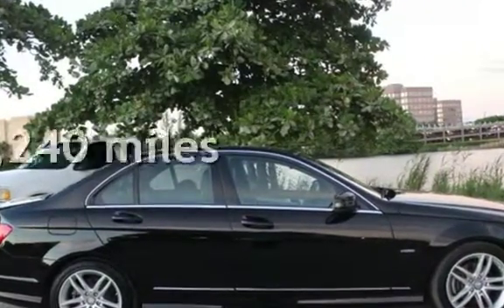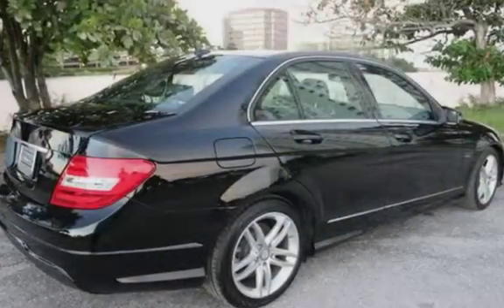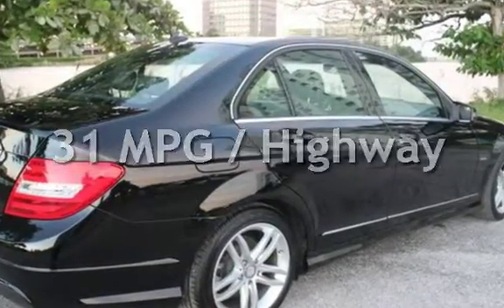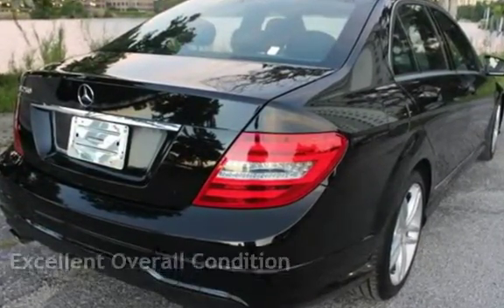This Mercedes-Benz has less than 66,000 miles on the odometer. Estimated fuel economy for this vehicle is 21 miles per gallon in the city and 31 miles per gallon on the highway. This vehicle is in excellent overall condition.